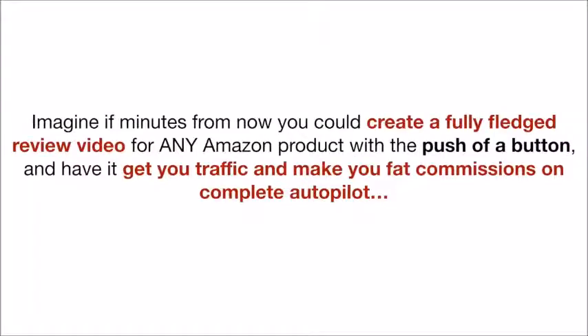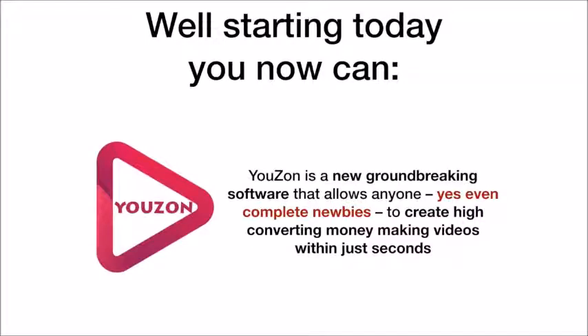Imagine if minutes from now you could create a full-fledged review video for any Amazon product with the push of a button and have it get you traffic and make you fat commissions on complete autopilot. Well, starting today, now you can.